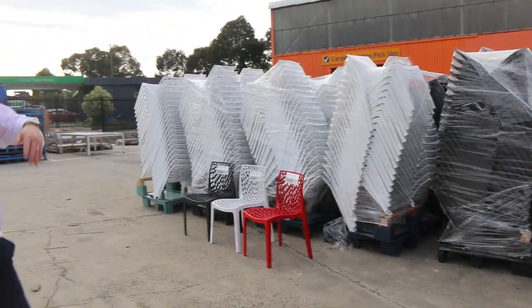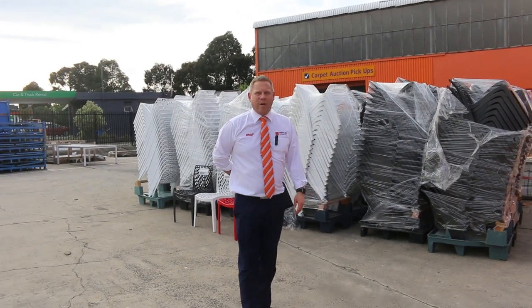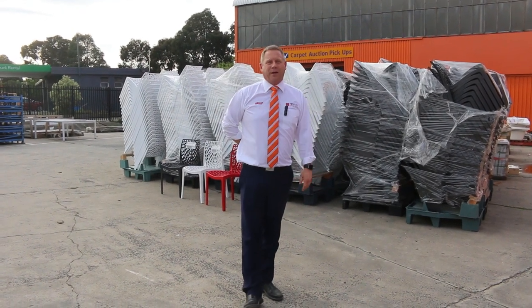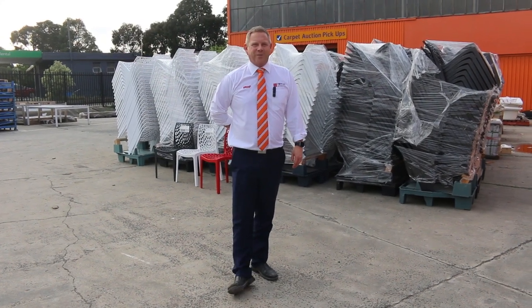Great-looking auction tomorrow. You can look on the website at all the items and also put absentee bids on there — it's pretty easy. Don't forget the carpet and floor coverings auction and the timber and building materials auction are also online. Thanks for watching folks, we'll see you here tomorrow at 10 a.m.